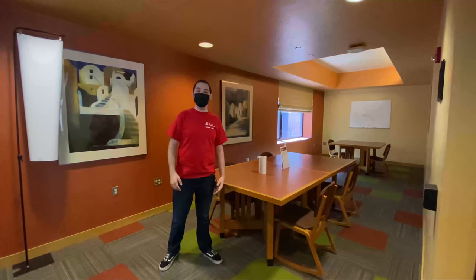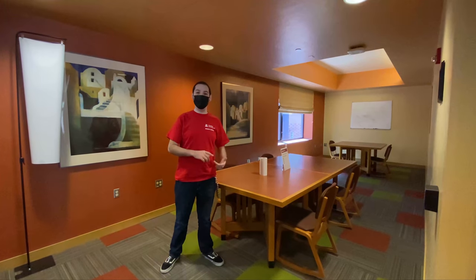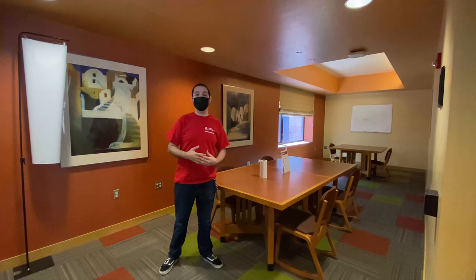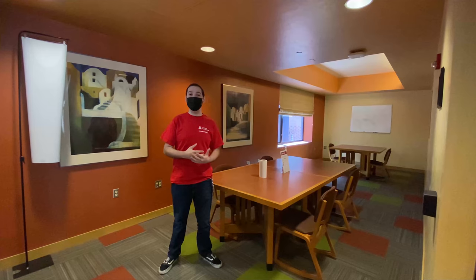Welcome to one of our study rooms. In VDP, we have two study rooms on every floor and a few extra in the south building. One of my favorite things about VDP is our amenities, including our grand piano and the right room.